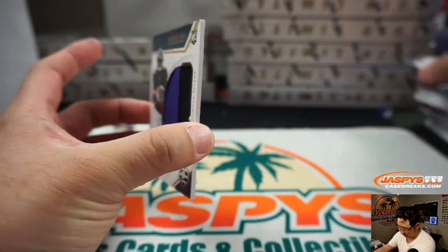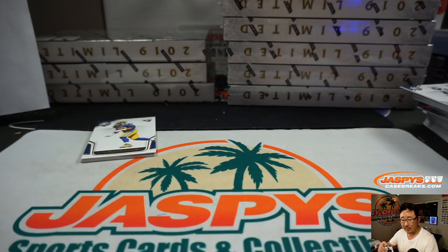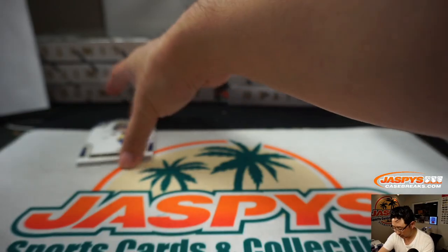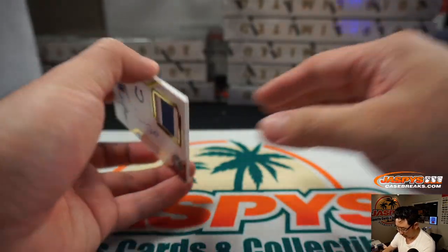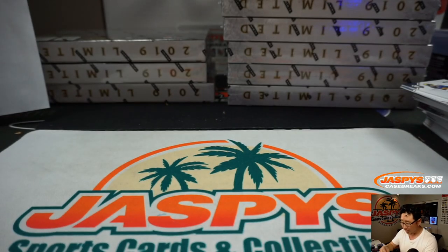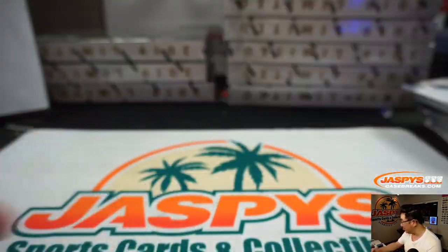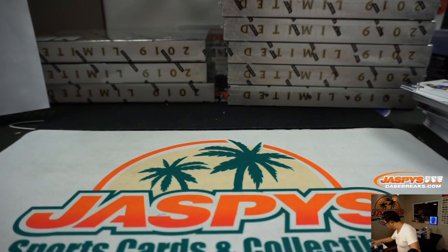Behind Darius Leonard is going to be Justice Hill, 2-color patch autograph, 132 out of 199 — Matt Johnson with the Ravens. Aaron Donald reveals a Paris Campbell — not Darius Leonard — 2-color patch autograph to 149. Colts are a number-block team, so that goes to 51. Indianapolis 1 is going to be for Peter Ng.